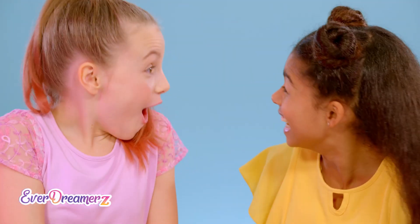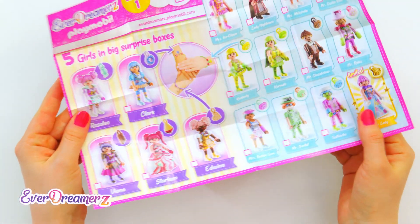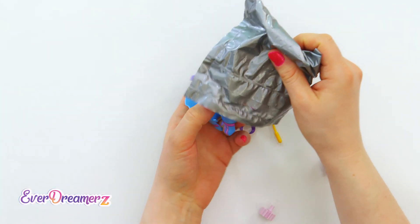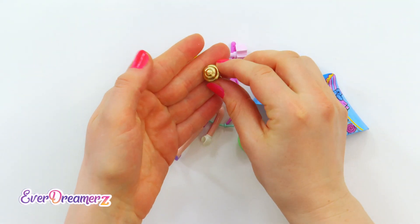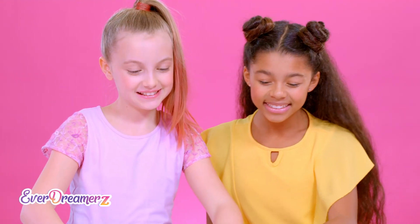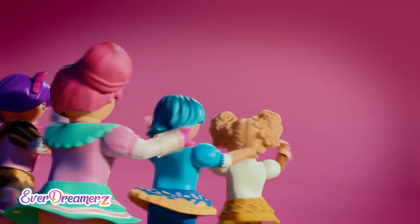Oh my goodness! The Balloon Lady! She's really special because she's a limited edition! And here — the golden charm! Wow, I've never seen it before! Of course, it's also very rare! We've definitely got to put it on our bracelet! Wow, how cool is that?